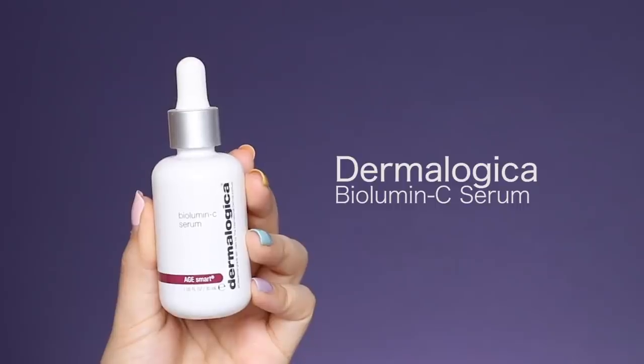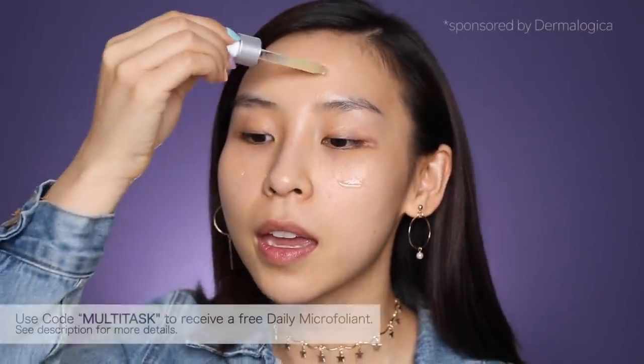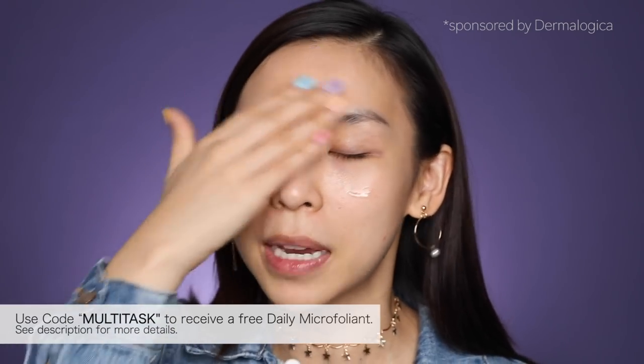I need to prep my skin because skincare is super important. I've already cleansed my face. I'm just going to go ahead and apply my serum. I'm using the Dermalogica Lumen C Serum. So I'm just going to pop some on my face. This is like a vitamin C serum — it's going to help to brighten up my skin.